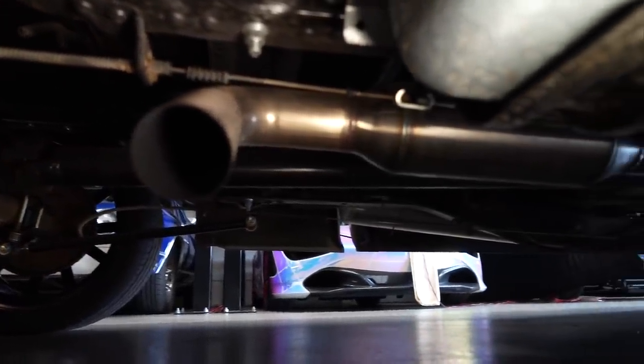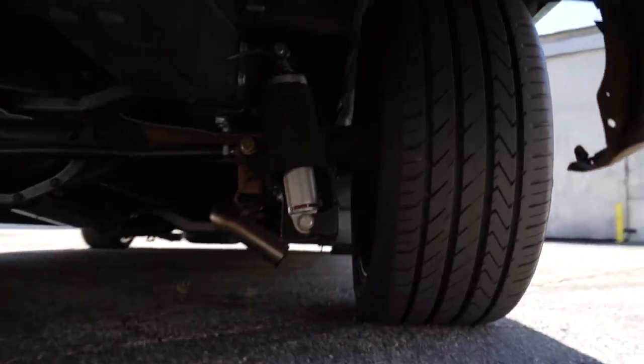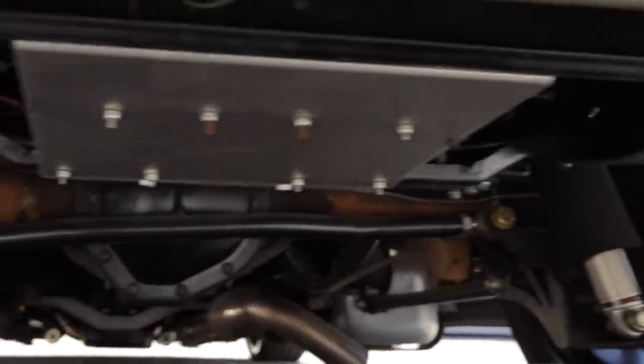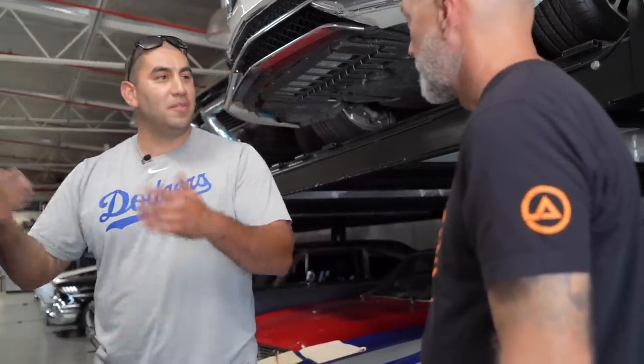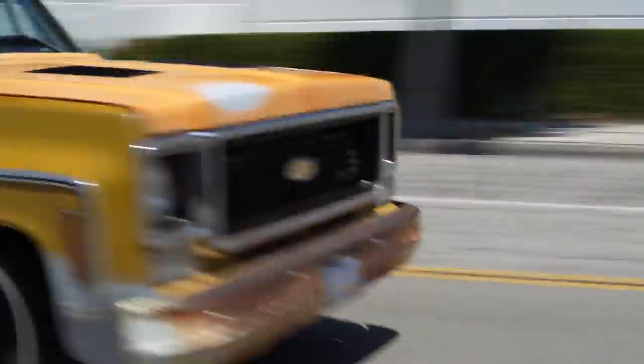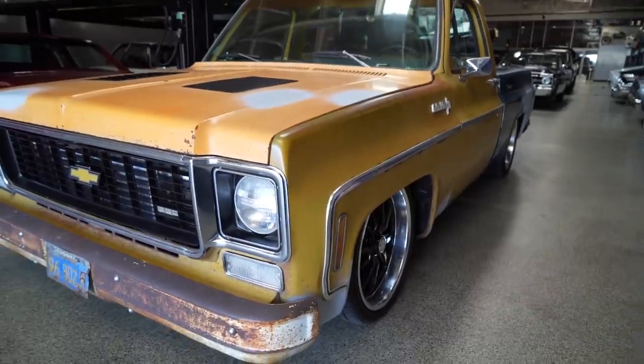The exhaust is three-inch from the turbo all the way to the back. It's not done yet — we just kind of dumped it — but this week I was able to put a cutout on it so I can control it from the truck. Show up somewhere, want to have some fun, let it breathe. When you want to put miles on it on the freeway, just close it. With it closed you'd never know — it just sounds like a truck.